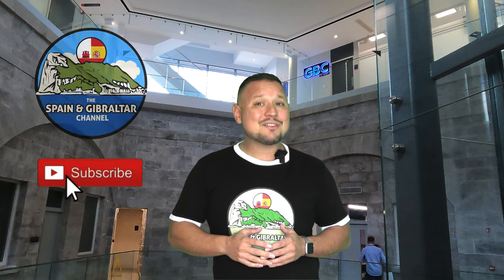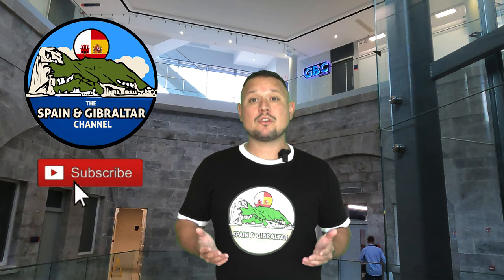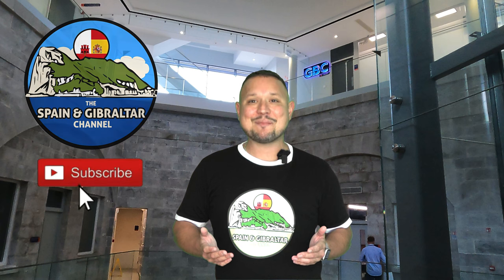Thanks so much for watching the Spain Gibraltar channel. As always, if you have any questions about travel to Spain or Gibraltar, make sure to leave them in the comments and I'll get back to you. Thanks so much and have a great day.